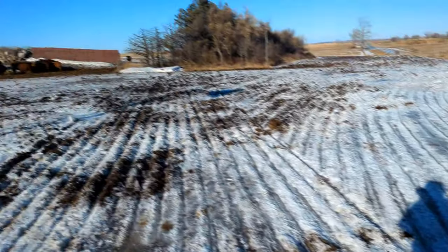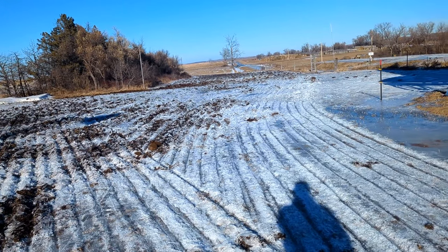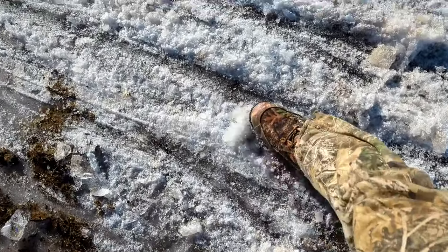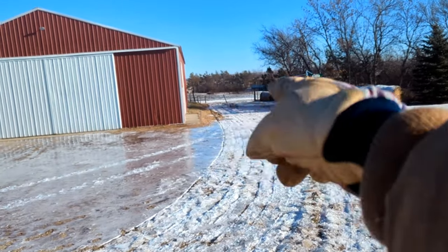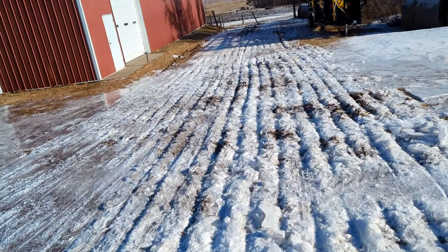If we get a little bit of melting here today and tomorrow, this stuff will kind of re-freeze and kind of bind together. Should have pretty good traction here then with all this stuff re-freezing when it gets cold. So we kind of chewed all that up down there for the cows and chewed here too so we could have a little more grip getting out.